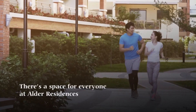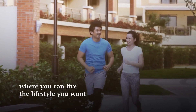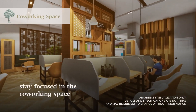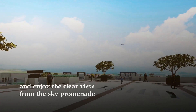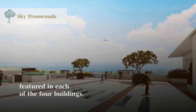There's a space for everyone at Alder Residences, where you can live the lifestyle you want. Get into shape in the fitness gym. Stay focused in the co-working space for both students and professionals. And enjoy the clear view from the sky promenade, featured in each of the four buildings.